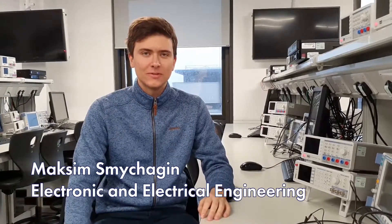Hi, my name is Maxim. This is my first year at Swansea University and I'm studying Electronic and Electrical Engineering.